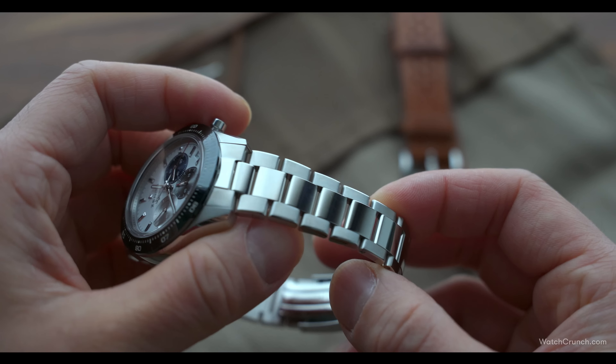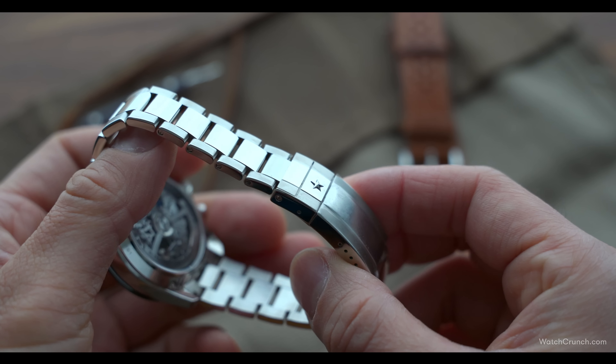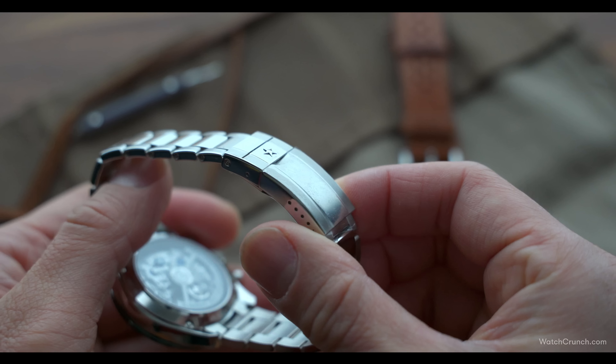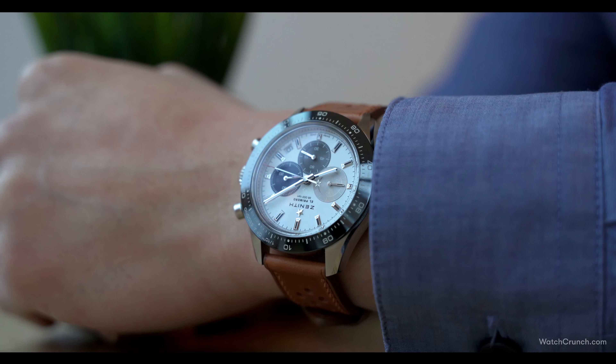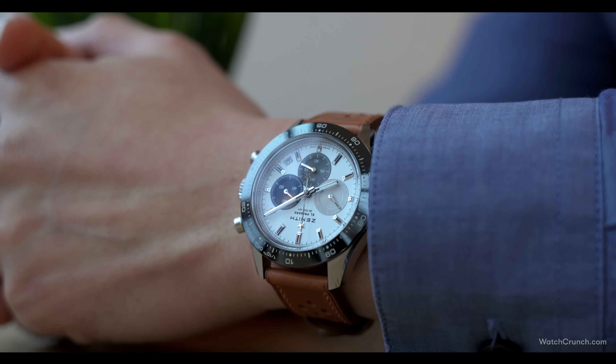Where Zenith really couldn't help themselves was at the bracelet. Just like the Rolex Oyster, it has polished center sections and a rectangular folding buckle. This was one bridge too far for me, so I've chosen to wear the watch on this Cascadia rally strap. Cascadia is a company local to me that makes high-quality straps for sometimes half the price of competing brands at this level. I'll put a link to them in the description.